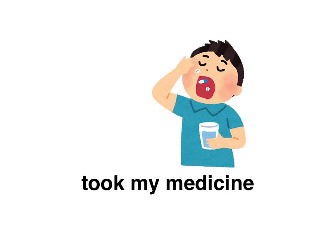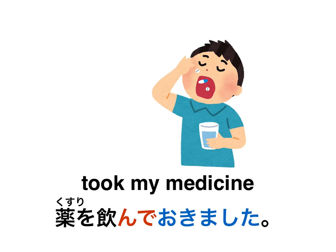Took my medicine. I took my medicine in preparation for bed or whatever it happens to be. Pause the video here. The answer is: 薬を飲んでおきました。